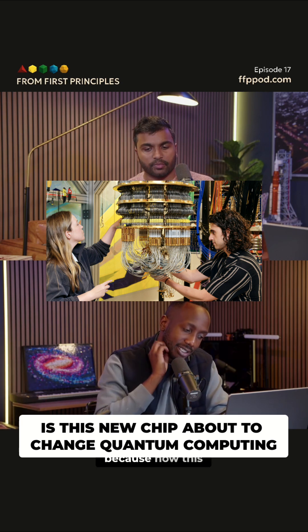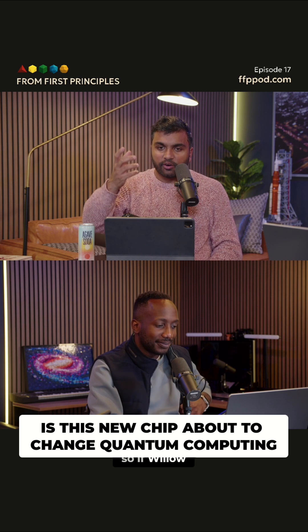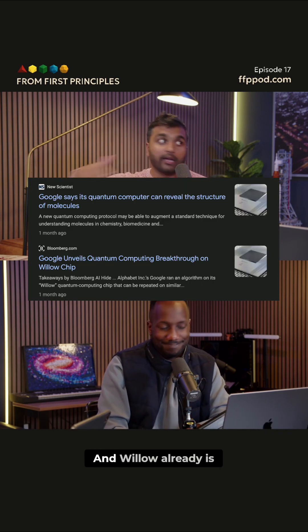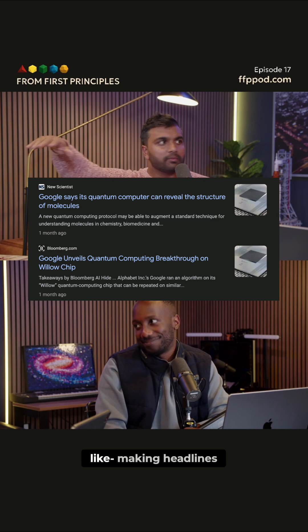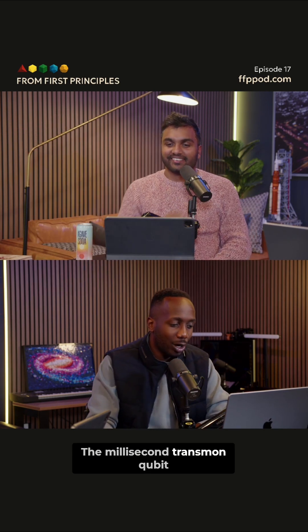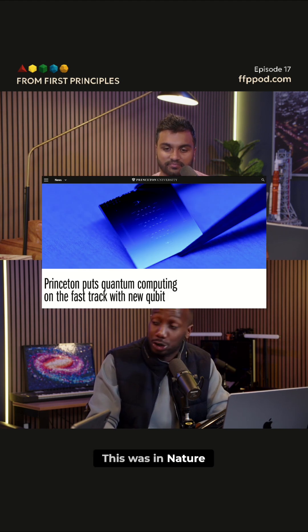That's huge, actually, because now this is scalable — it's industry compatible. So if Willow just gets this design, it's going to be a thousand times better, and Willow is already making headlines. Imagine what it can do with this. A millisecond transmon qubit breakthrough out of Princeton was published in Nature.